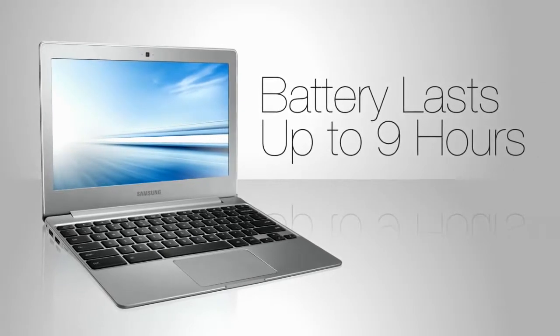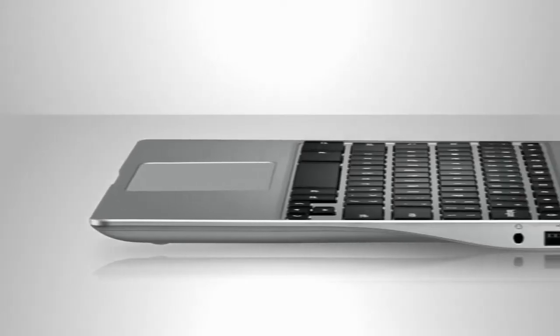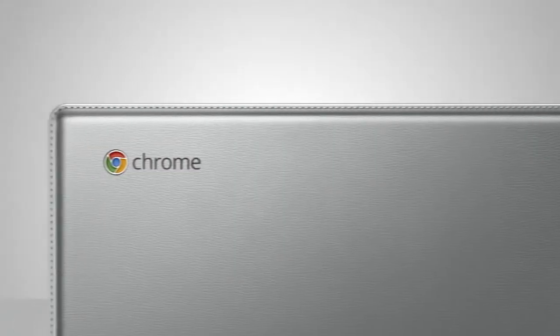Lasts up to nine hours on a single charge, all in a slim, attractive package. Oh, and did I mention it's tough?